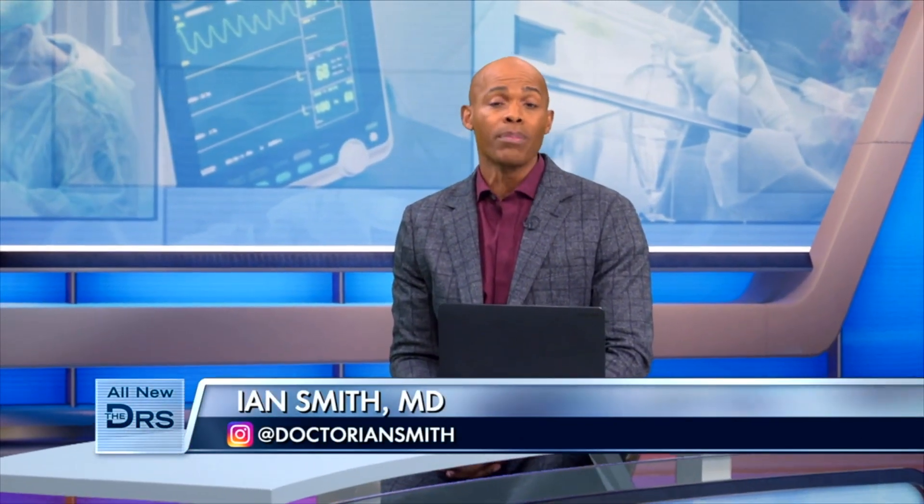Despite filler and Botox, facelifts are still widely popular even today. At 53, our next guest, Carol Ann, was unhappy with her appearance, so she turned to her boss to turn back the clock.